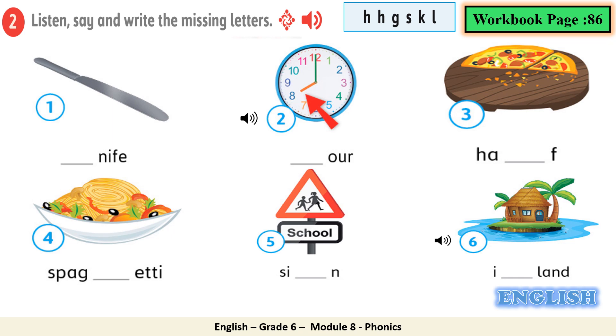Now let's move to workbook page 86: listen, say, and write the missing letters. The missing letters in the blue box are H, H, G, S, K, L. Remember, dear students, these pictures and remember the words before listening. Let's revise them together: picture number one — knife; picture number two — hour; picture number three — half; number four — spaghetti; number five — sign; and number six — island. Now I want you to listen carefully to the CD, repeat and write the missing letters.